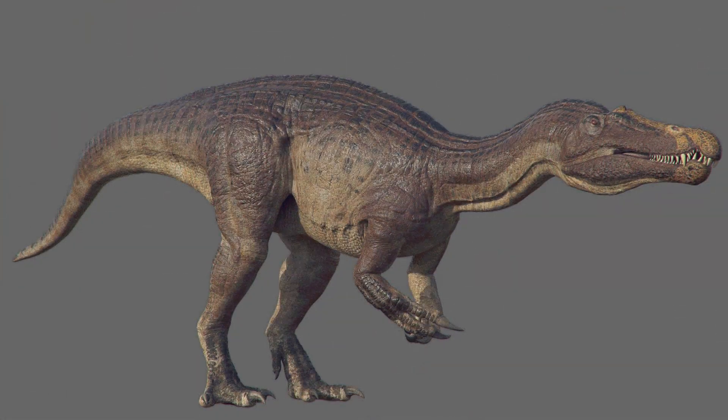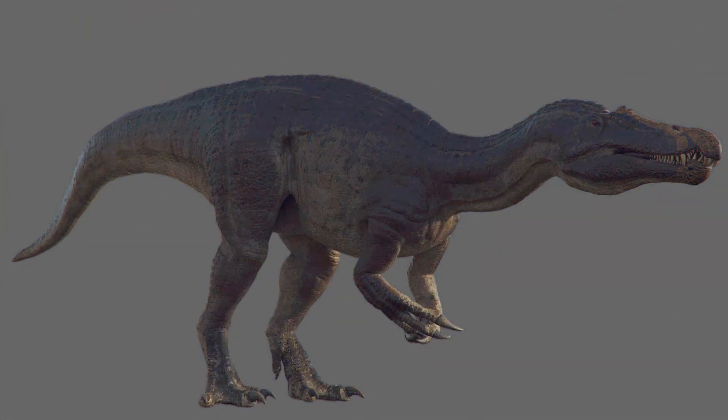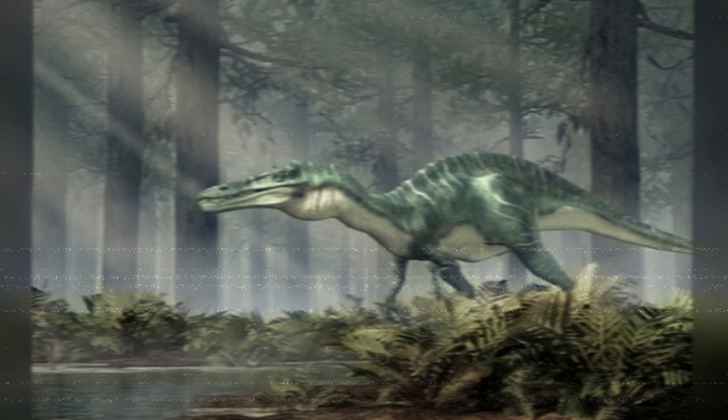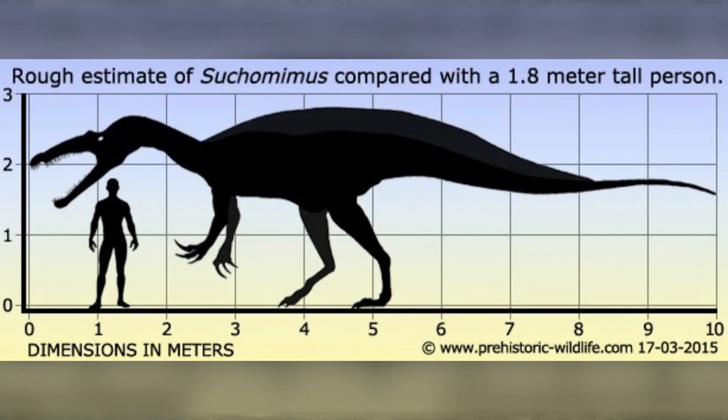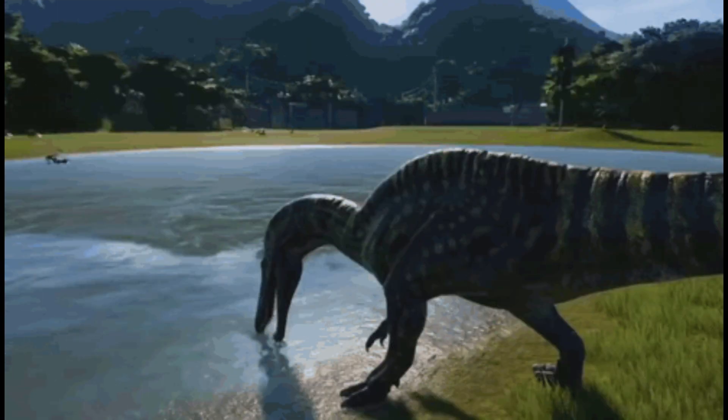I want to go over some quick facts, because Suchomimus is making its way in the paleo-media circuit, one might say, because of Jurassic World Chaos Theory Season 2 coming out, as well as Season 1 as of this recording. And as a guy who took care of crocodilians for a few years, I'm sort of biased towards a crocodilian dinosaur.